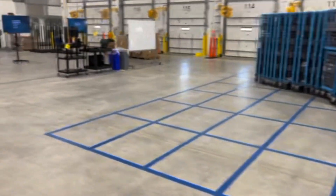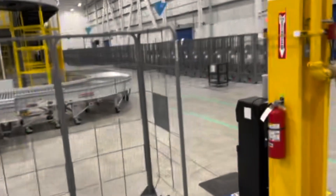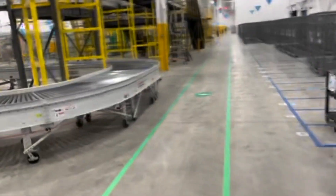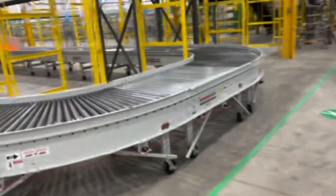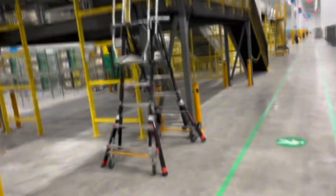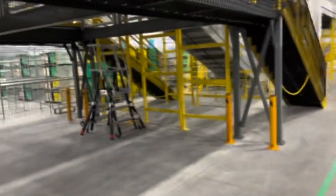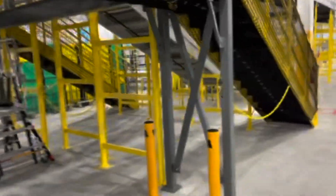They take packages off the truck, load them up onto these belts, and send them all around the warehouse to the right locations. They break them down by zip code and send them to the right spots. When you order an Amazon package it comes in through here, all the way through. The people sort it all out — all night there's gonna be a whole bunch of people in here sorting packages into which zone they go to.